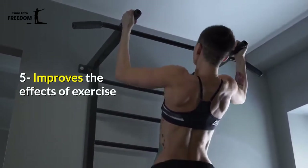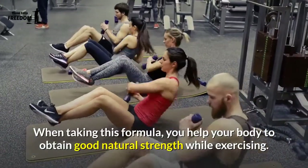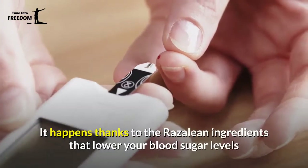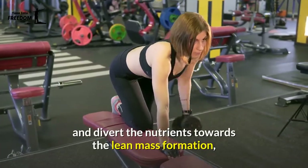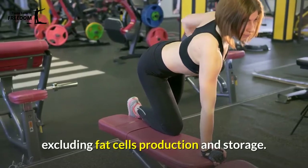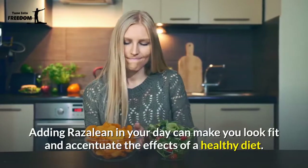5. Improves the Effects of Exercise — when taking this formula, you help your body to obtain good natural strength while exercising. It happens thanks to Rosaline ingredients that lower your blood sugar levels and divert nutrients towards lean mass formation, excluding fat cell production and storage. Adding Rosaline to your day can make you look fit and accentuate the effects of a healthy diet.